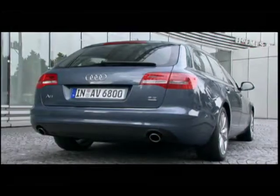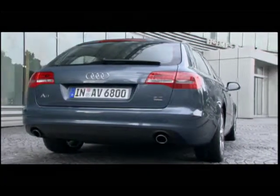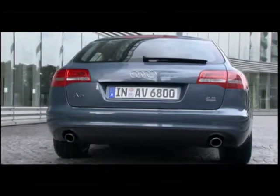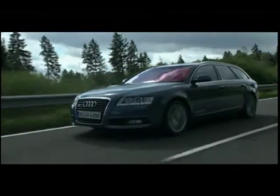True to Audi's upscale nature, even the base model A6 is equipped with features such as 17-inch alloy wheels, LED headlights and tail lights, and dual exhaust outlets.